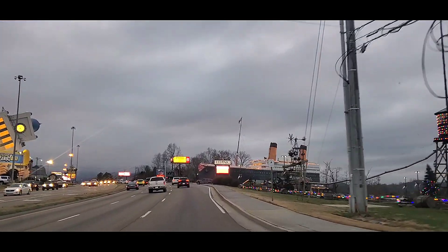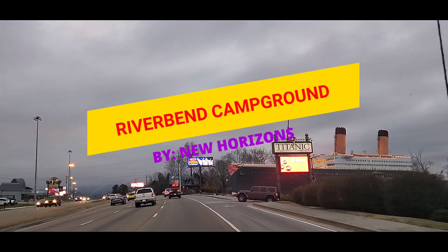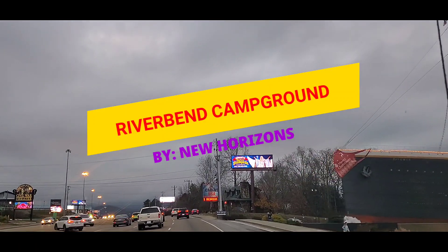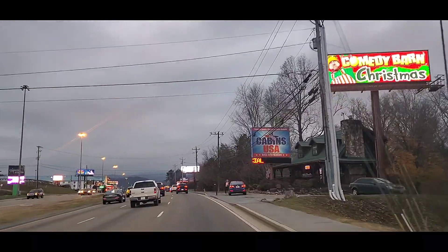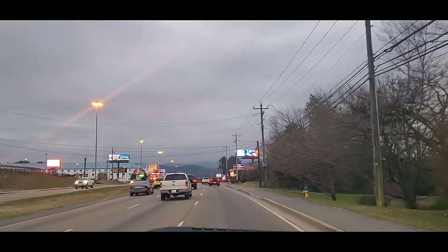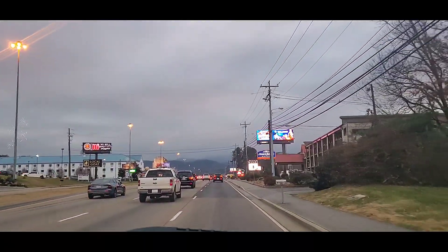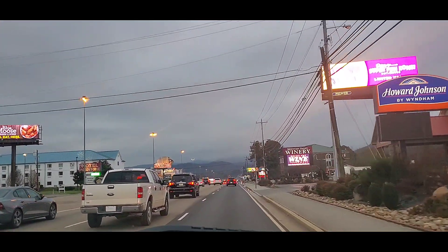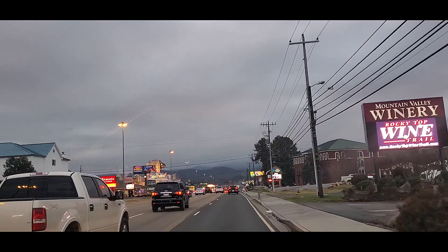Here are the directions to River Bend Campground located in Pigeon Forge at 2479 River Bend Loop. You'll go past the Titanic, and on your left you'll see the Loco Goat, and over on your right you'll see the Howard Johnson and a winery. You'll stay in this lane and continue on.